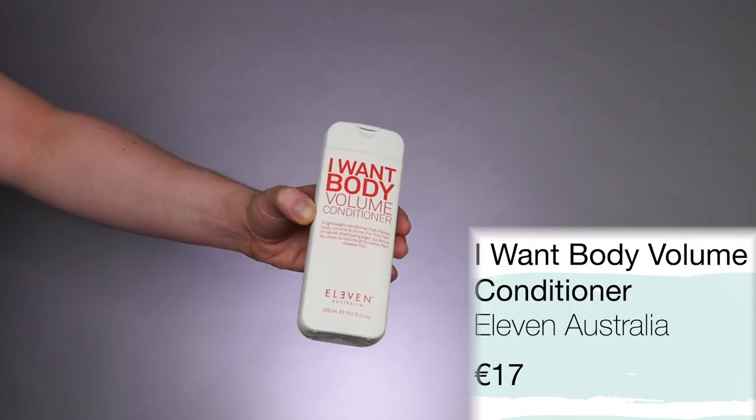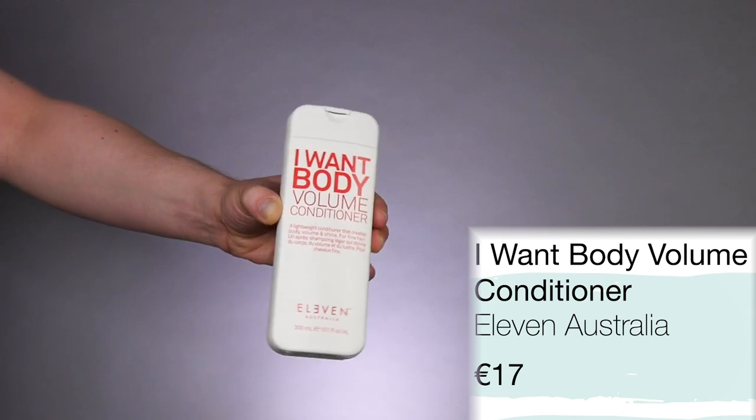We're going to test this product out and see how it works. The next product by 11 Australia is the I Want Body Volume Conditioner. With this conditioner, we also get 300 mils of product and it is 17 euro. This conditioner is going to give hair volume, body and shine and condition it. We have the same ingredients as in the shampoo, but also we find avocado oil in this one, which will work as a conditioning agent. There is silicone, but it's a PEG silicone — a water-soluble silicone — so I wouldn't worry about that. It smells similar to the shampoo. It nearly smells like holidays. It's an absolutely beautiful, beautiful scent.